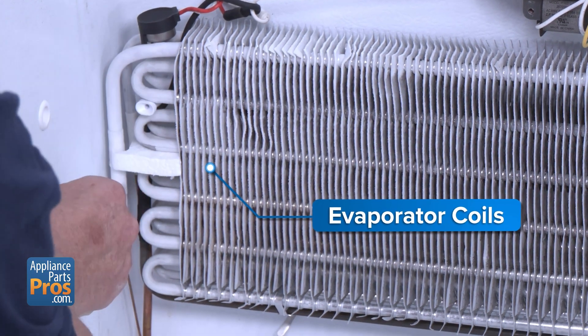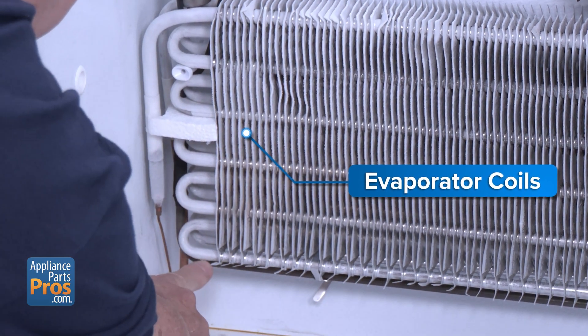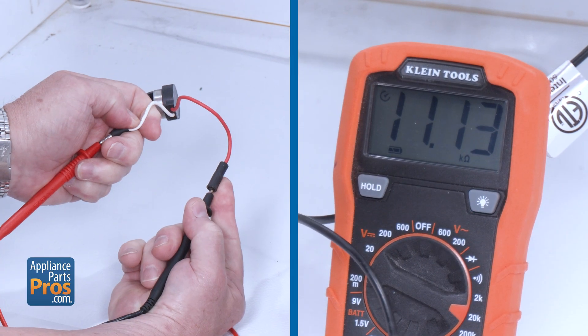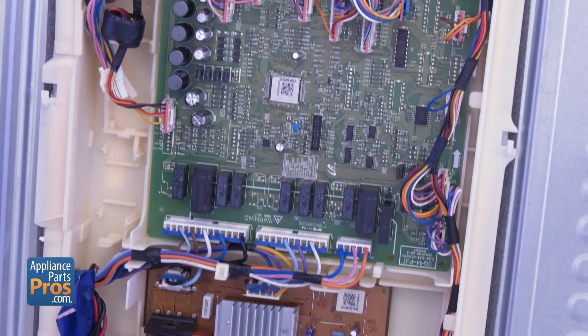That brings us to the defrost system. Frost buildup on the evaporator coils will choke airflow. The usual suspects are a failed defrost heater or thermostat. You'll need to test each part for continuity or resistance, then replace the bad one. If there's no obvious failure — no iced-over thermostat reading open, no bad heater, no seized fan — the electrical system might be to blame.